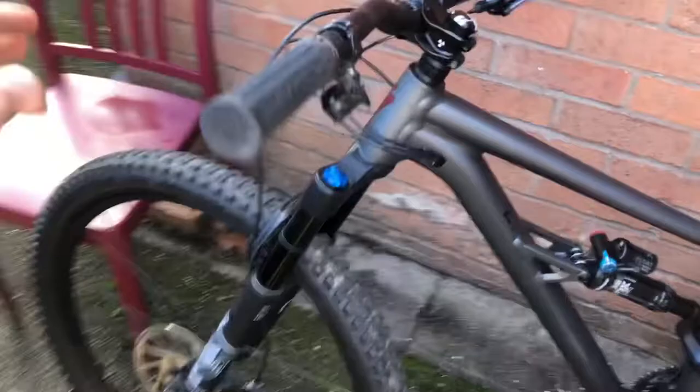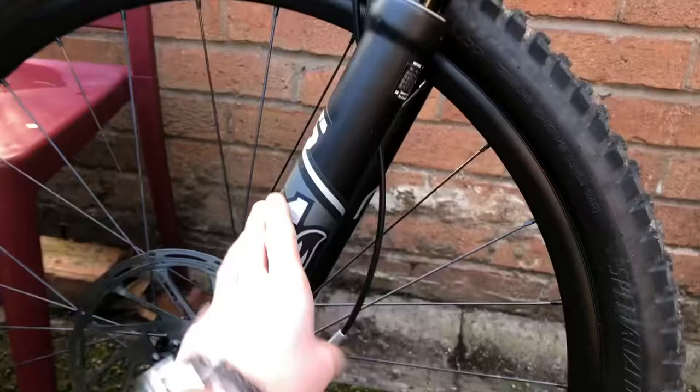You get SRAM Code Rs with nice big rotors front and back, which are really good. I've also got them on the Marin and they're great. You also get Fox suspension front and rear — Fox 36 Rhythm in the front and DPX2 in the back on this model.